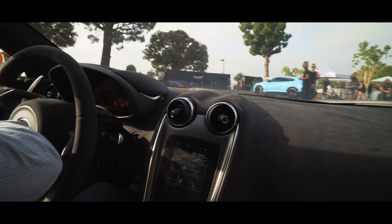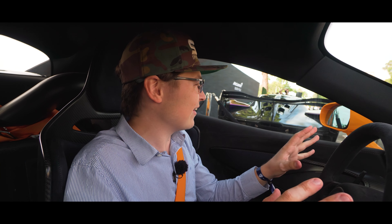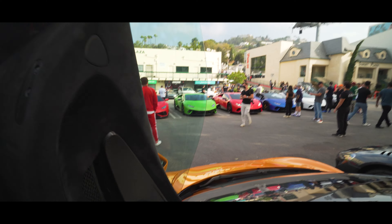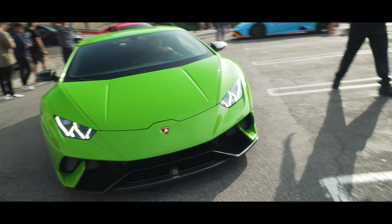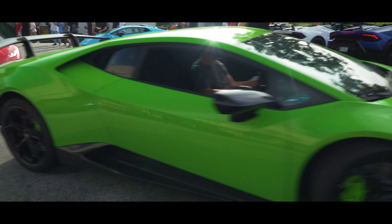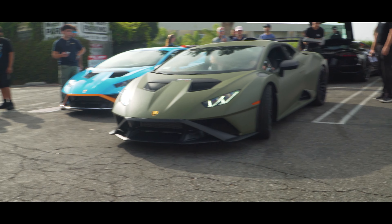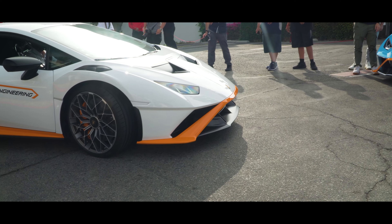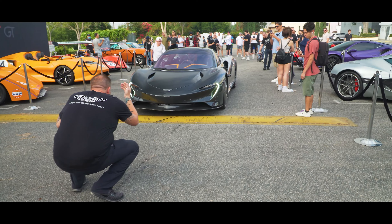I think McLaren is debuting an all-new spec version of the Speedtail, so we should see it today here in person. We've got pure Skittles going on right now — a green Lamborghini Huracan and a bright orange McLaren 600LT. We have made it to VIP parking right here with O'Gara for Sunset GT. Everyone's outside right now. There's a Sabre right next to us, a Ford GT down there — all the cars are pulling in right now.